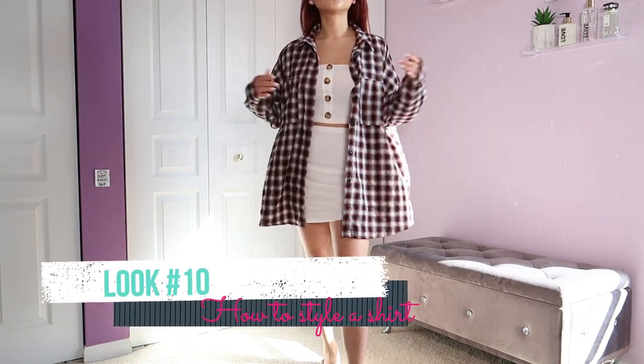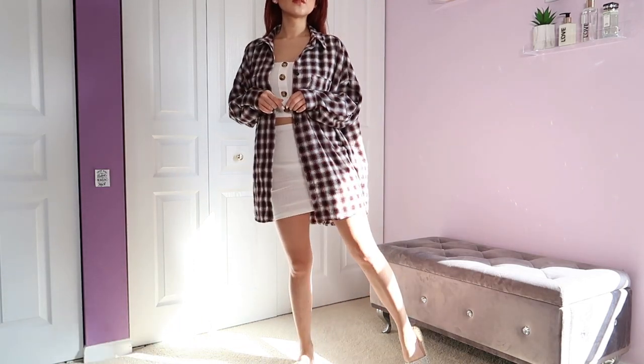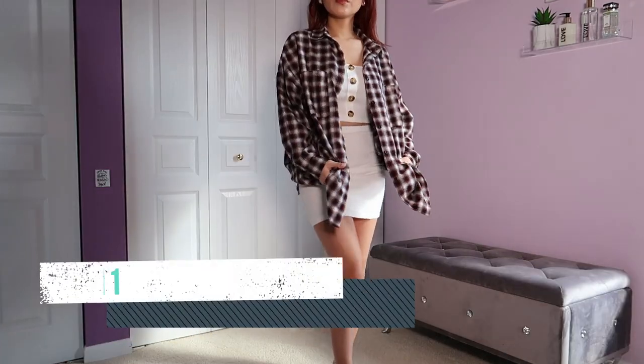Look number ten — who says you can't wear a dress or skirt underneath your flannel? Because you absolutely can. I just have it on with some sparkly sandals.